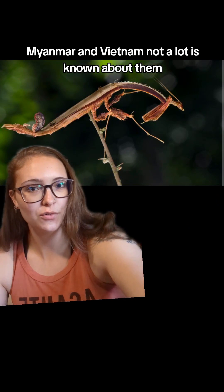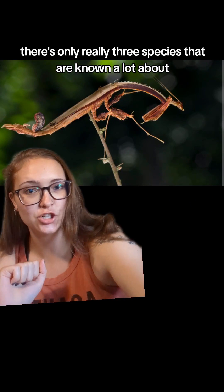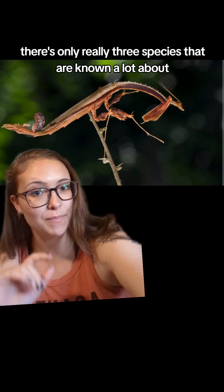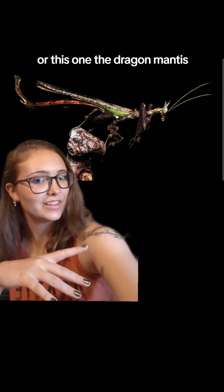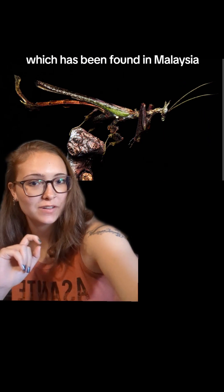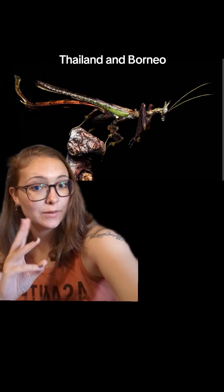Not a lot is known about them. There's only really three species that are known a lot about, including this one, which is the feathered mantis, which is found in Malaysia, Myanmar, Borneo, and Sumatra. Or this one, the dragon mantis, which has been found in Malaysia, Thailand, and Borneo.